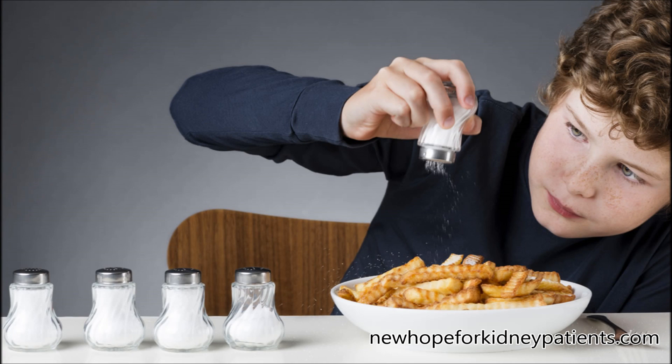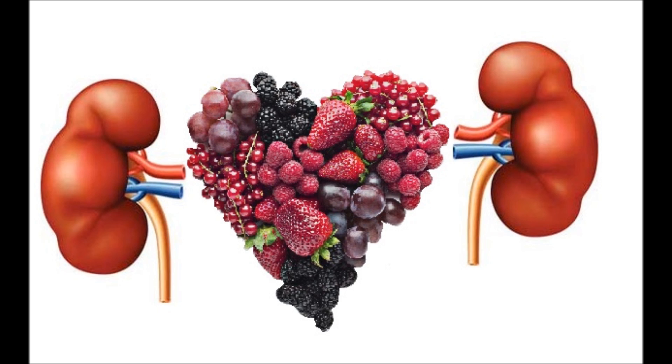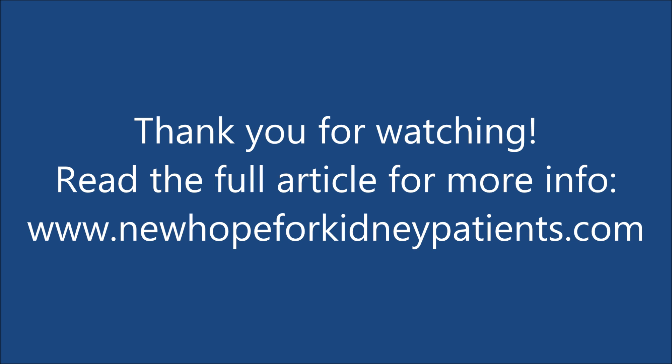Avoid salt substitutes. Read food labels, as low-salt foods can contain potassium as a salt substitute. It has been proven that exercising regularly can reduce potassium levels. Magnesium, garlic, and calcium can also reduce and balance potassium levels.